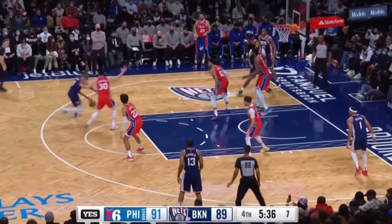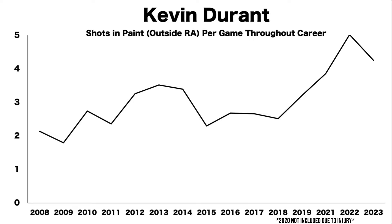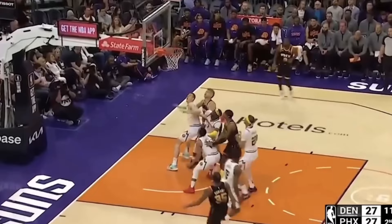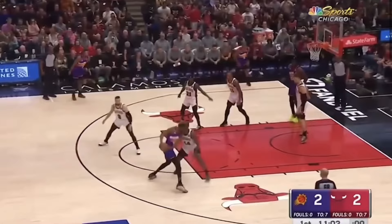Now able to beat the defense with his shooting ability and use his length to easily get a shot off over them. This also explains why his shots in the paint are at an all-time high, and his field goal percentage on those shots is the highest it has ever been — because he doesn't need to get all the way to the rim to score. He can still use his athleticism to get to the paint, then use his touch to score, or slow down, get in the post, and turn to fade over the defense.